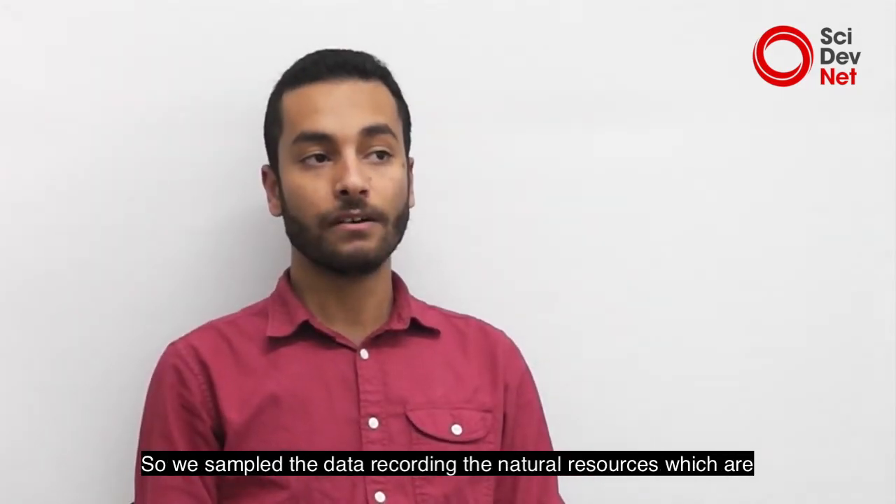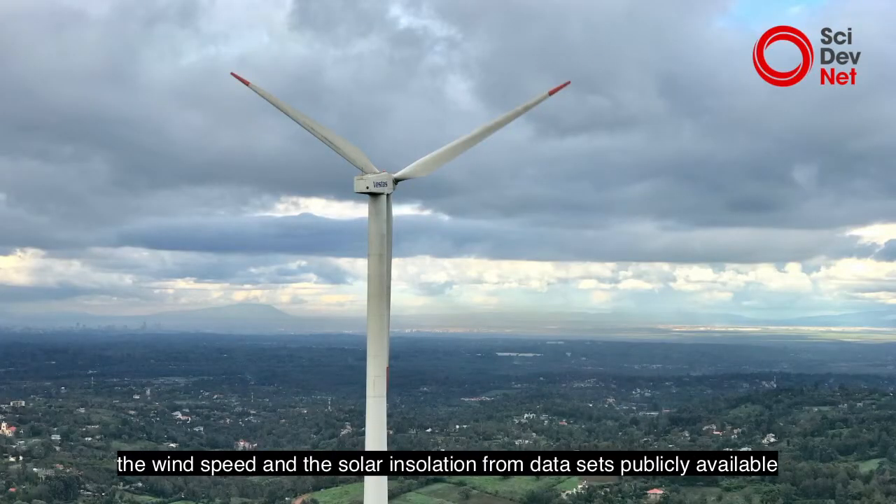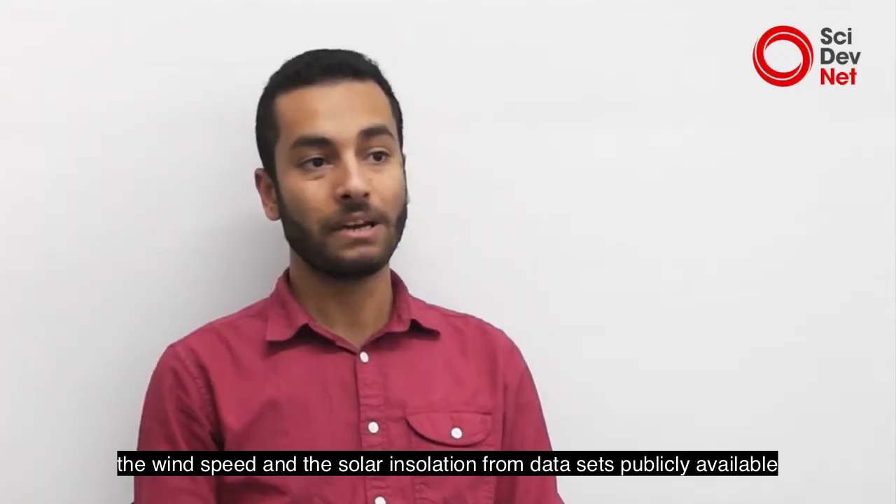We firstly assembled the data regarding the natural resources — which are the wind speed and the solar irradiation — from datasets publicly available by NASA and by the International Renewable Energy Agency.